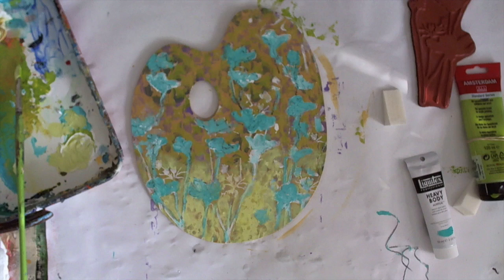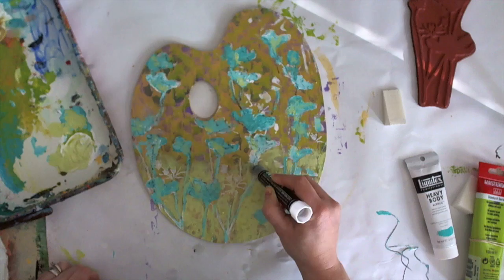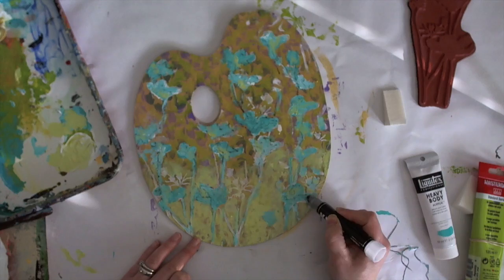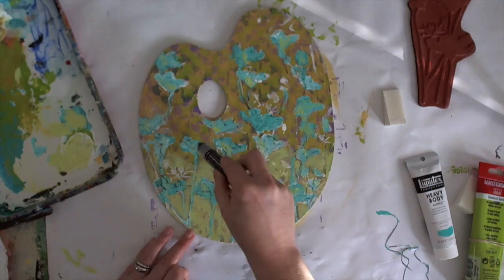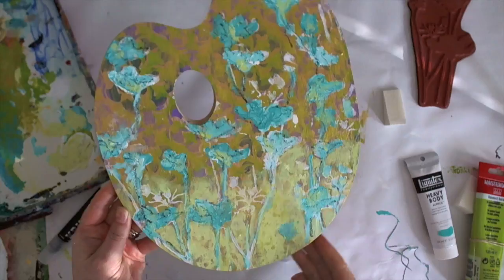The next thing I'm going to do is use the Crayink marker. I found out it can't be used on wet surfaces — there's not much information about what's inside but I think it's oil-based, so it should go on last following the fat-over-lean rule. I'm very loosely using it on top of my flowers and wherever it sticks on the surface, that's cool — it adds a little contrast, texture, and visual dimension.